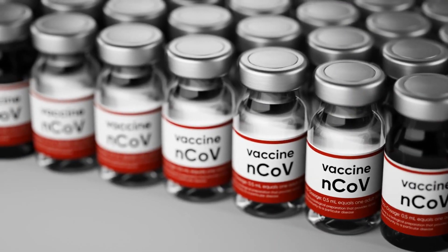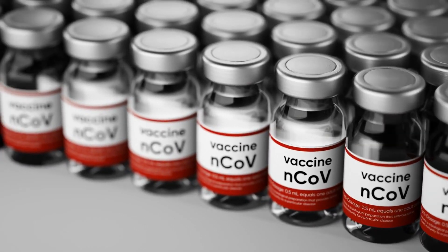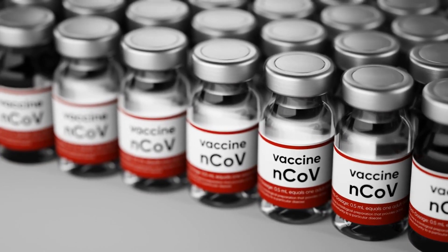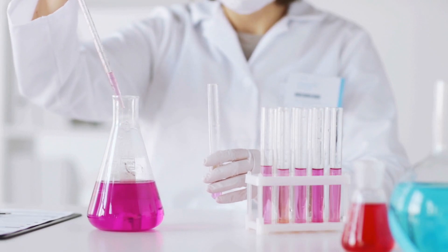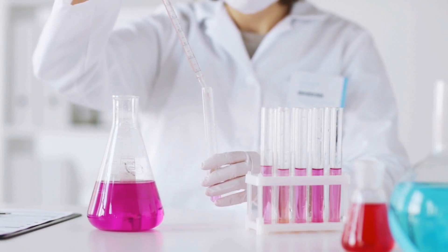Similar to other known inactivated vaccines, the dead coronavirus could no longer replicate and revert back to its wild form, preventing the chance of causing COVID-19. The biotechnology company chose this platform due to its historical significance in creating various vaccines.